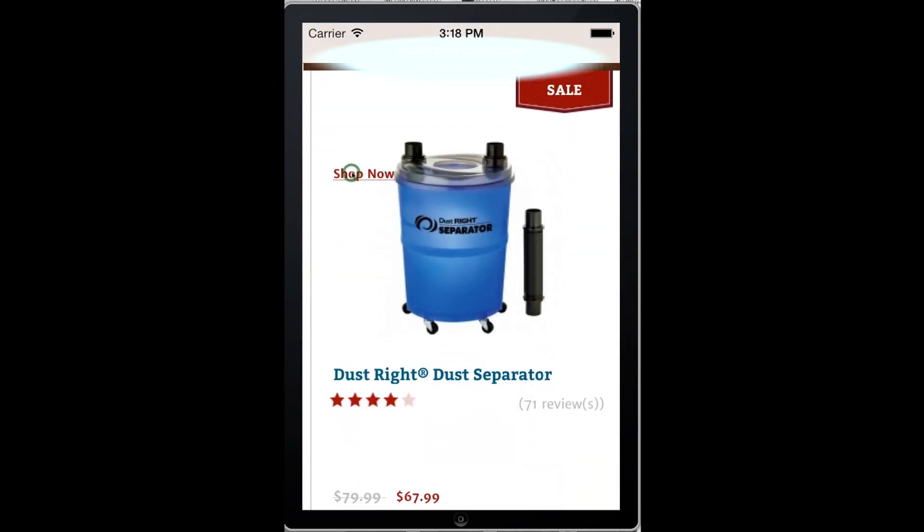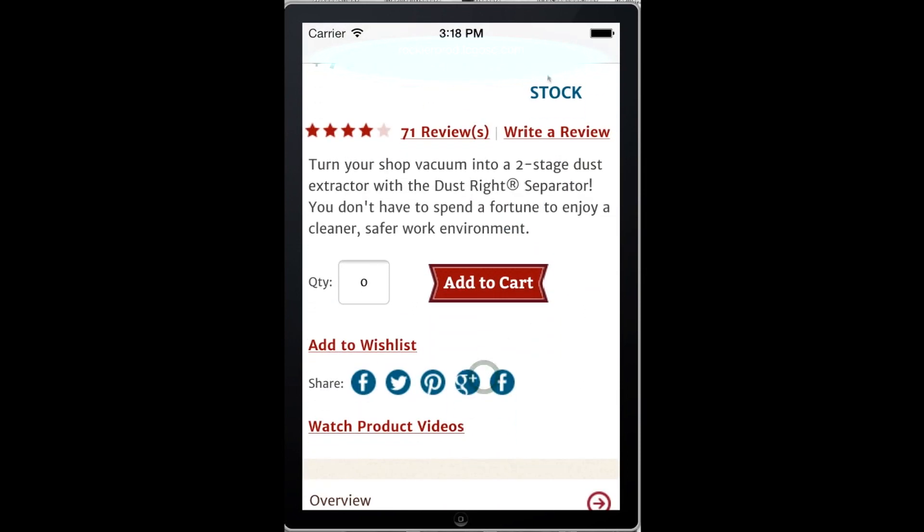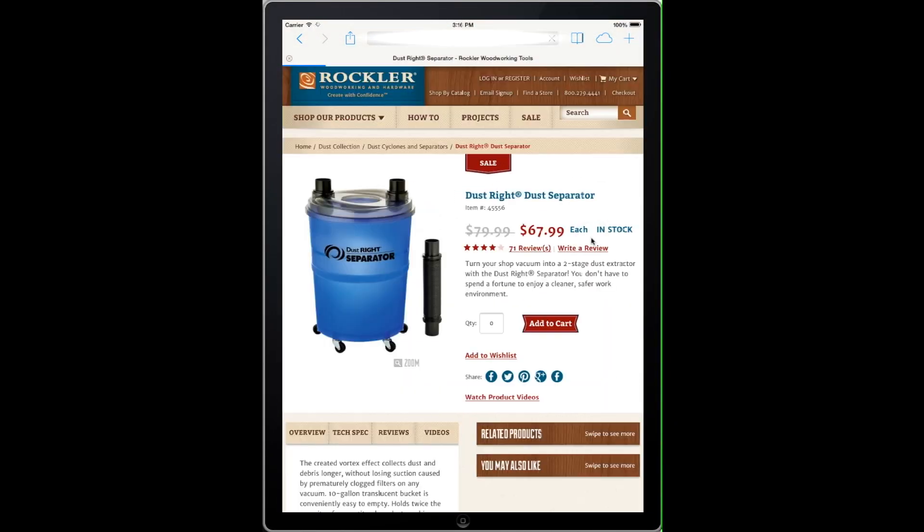Our new site will optimize its display according to the device you're using — smartphone, tablet, or desktop. Shop with us anytime, anywhere, even from the workshop.